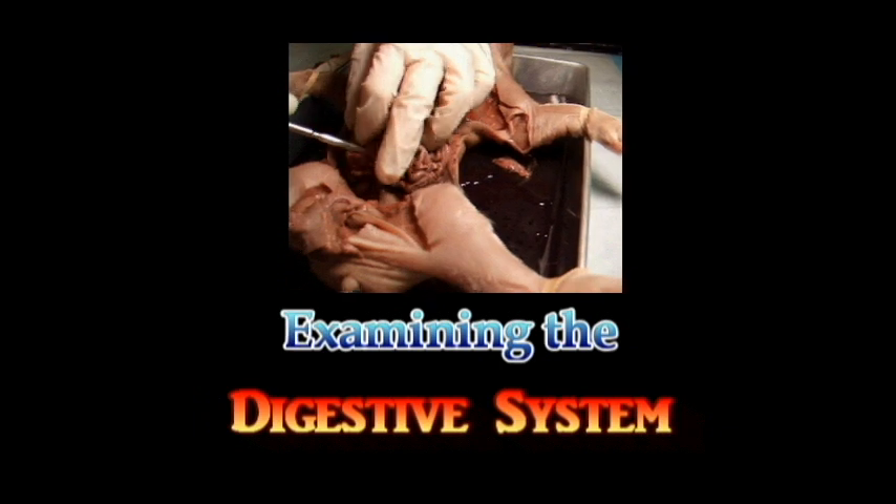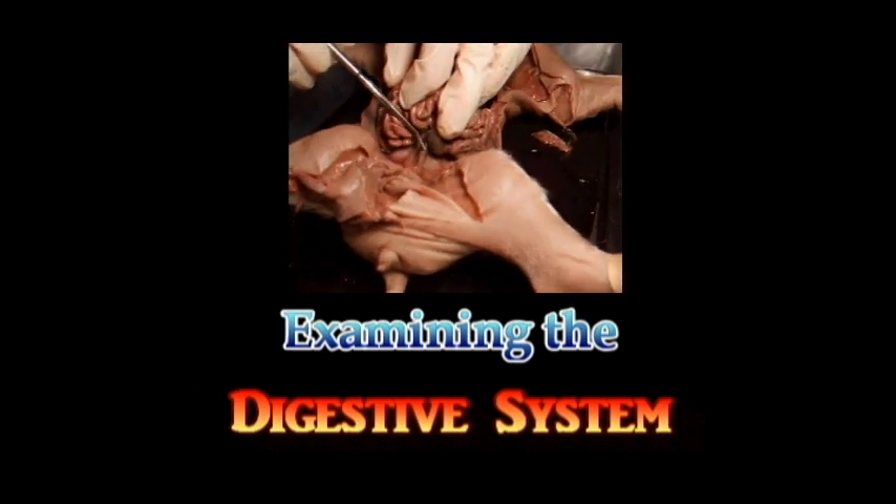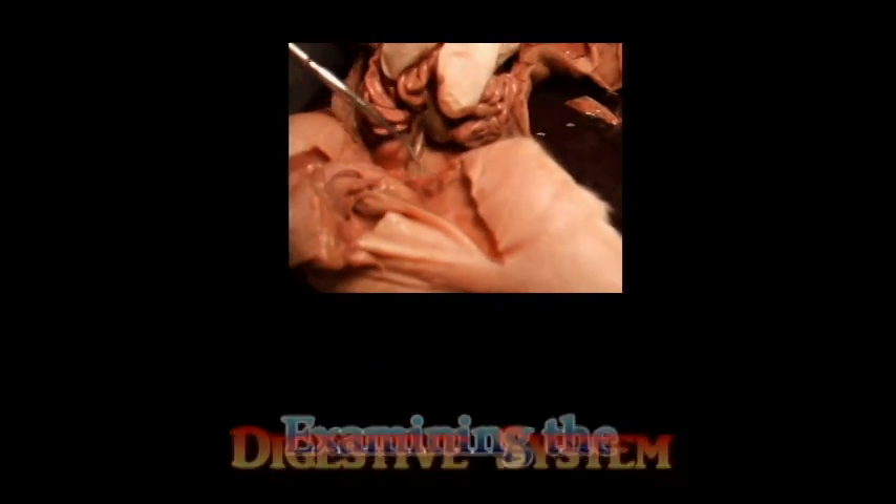If you move the small intestine carefully, you'll see down here — this right here is the rectum. It'll be connected right there.